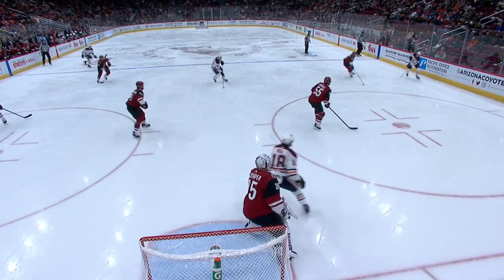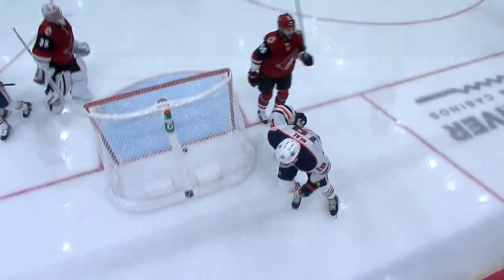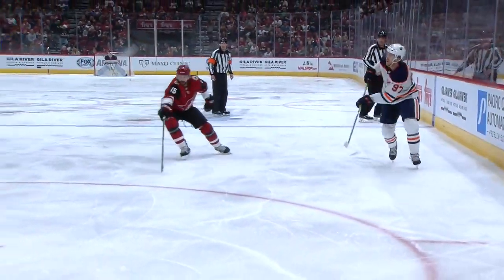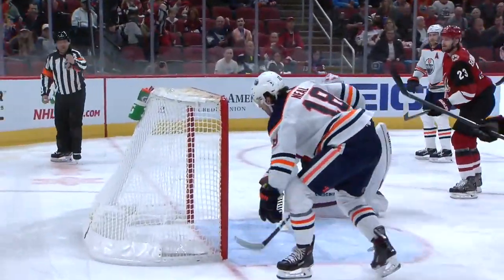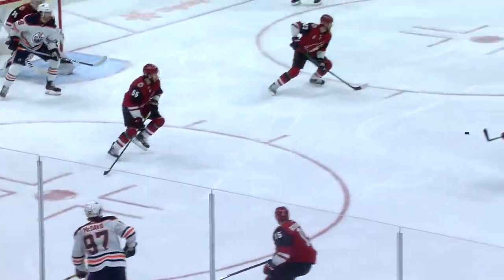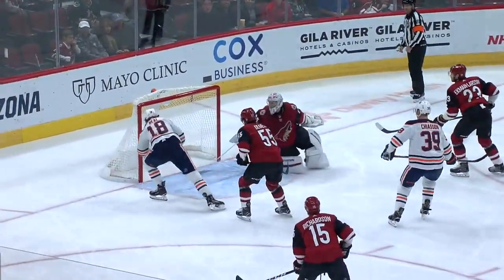But look at the puck movement here by the Oilers. This is the second best power play in the league. And there it is right there — this is all McDavid and all Draisaitl. And all Neal has to do is stop that puck and it goes across that goal line. Power play specialist.